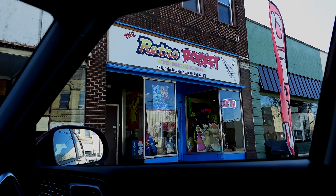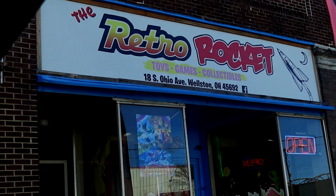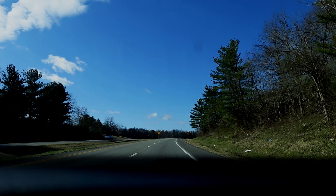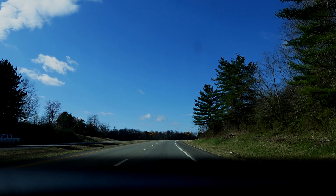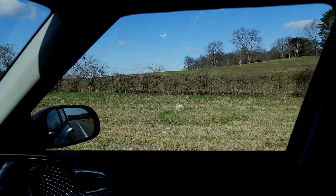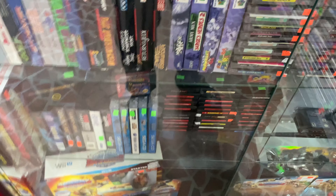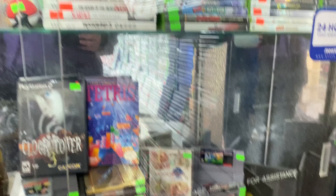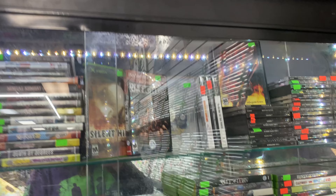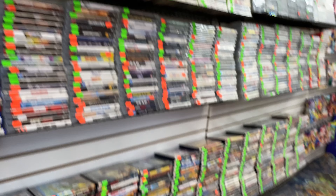Today I decided to head down to the Retro Rocket, a game store that's not insanely far from my house that I just found not too long ago. I went a few weeks ago, and there are still a few things I remember seeing there that I wanted to grab, and I was looking for a couple things as well.